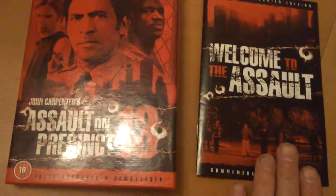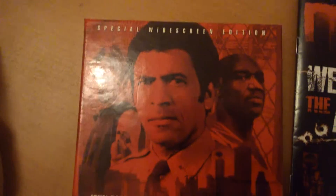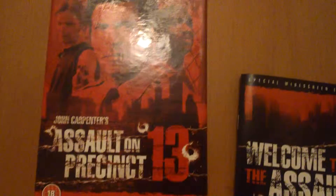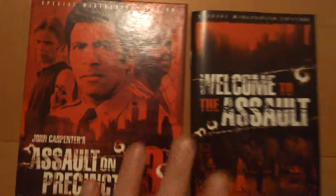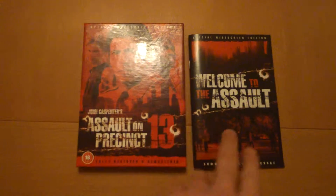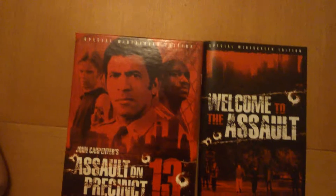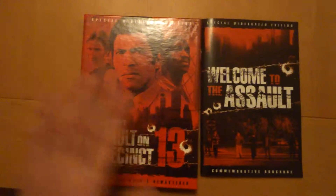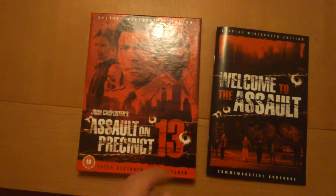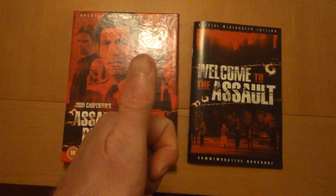It's a nice box set this. If you like what you see, come back, subscribe. See you later.